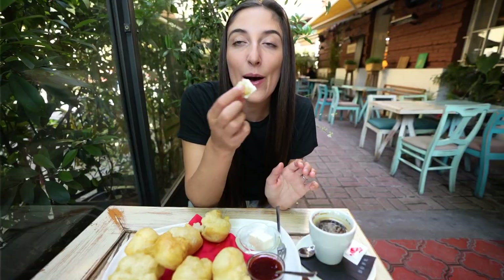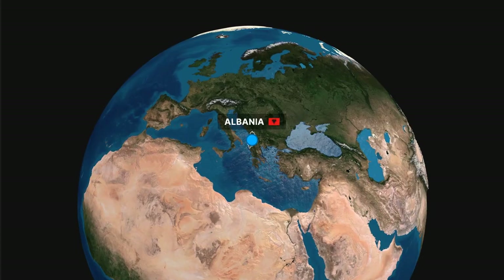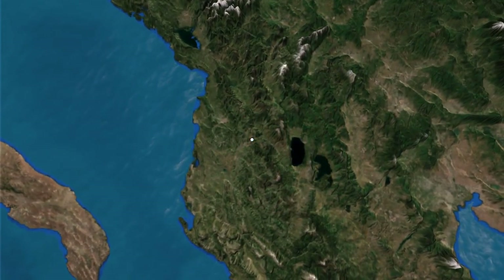Welcome back! Today we are embarking on a food journey throughout the vibrant city of Tirana, the capital of Albania, and our 24th country for our year-long trip around the world.